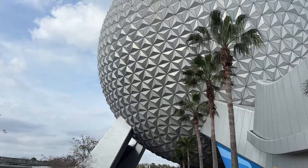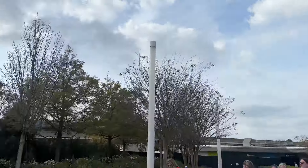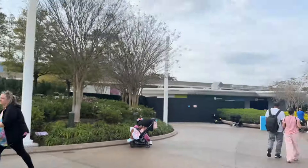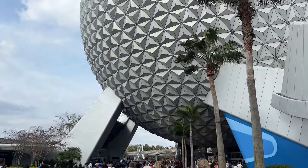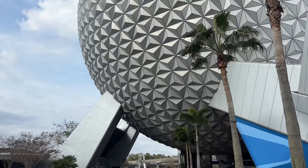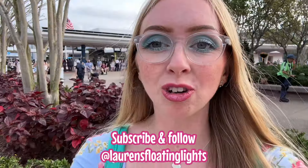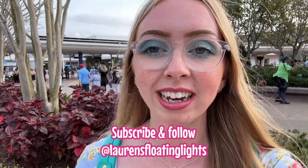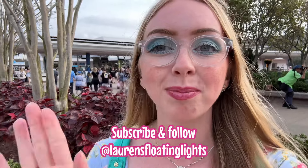We are now on our way out of EPCOT. We've had the best day — it's only nearly 4 PM and we've had such a productive day. Be sure to follow along at Lauren's Floating Lights on Instagram and TikTok for daily magic. Have a magical day, see you all soon, bye!